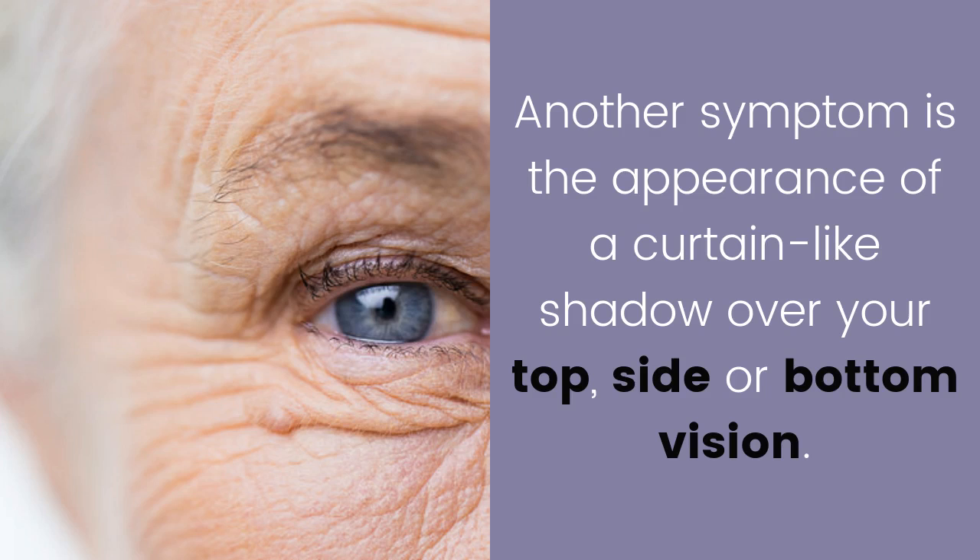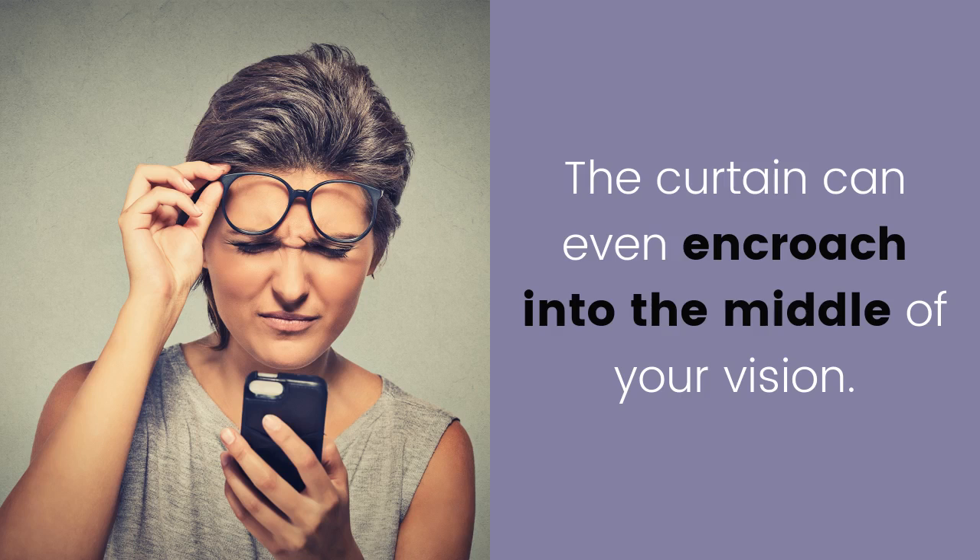Another symptom is the appearance of a curtain-like shadow over your top, side, or bottom vision. The curtain can even encroach into the middle of your vision.